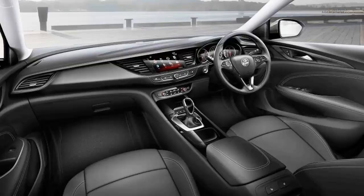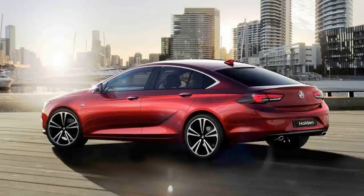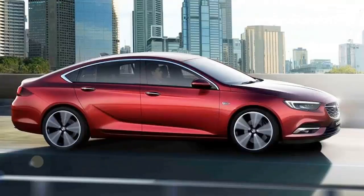Unfortunately, there's a lead lining to this silver cloud, and it comes to us from down under. The Opel Insignia is also undergoing a rebadging job in Australia to become the new Holden Commodore.